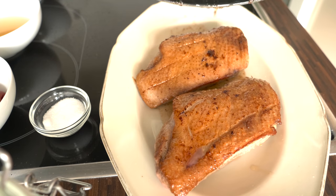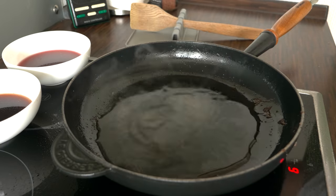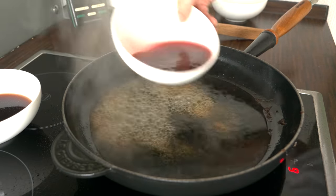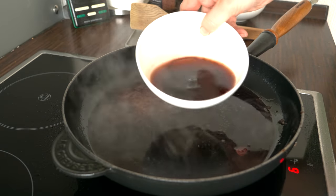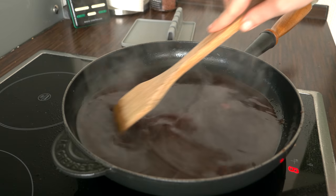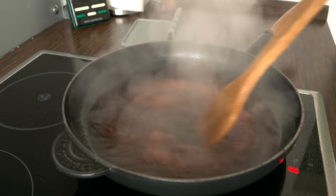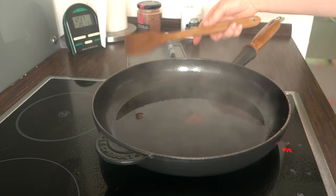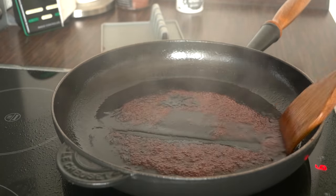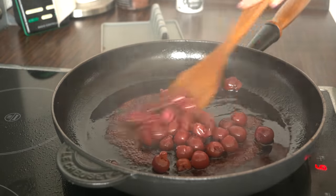Then you remove it from the pan and put it into a preheated oven at 100 degrees Celsius, while you make the cherry sauce. For the cherry sauce you need duck fond — if you don't have duck fond, you can use chicken fond or chicken stock. Then you add cherry juice and port wine and cook it on high heat for at least five minutes to reduce the liquid. Then you add the sugar and wait until the sauce thickens a bit, then add the cherries and warm them up.